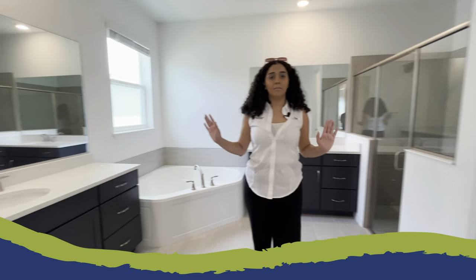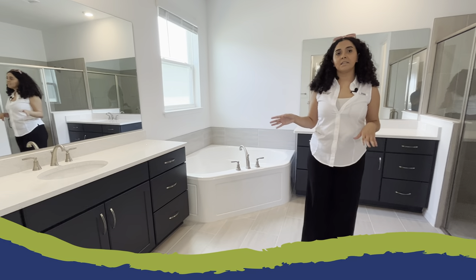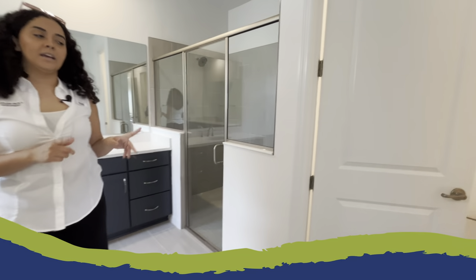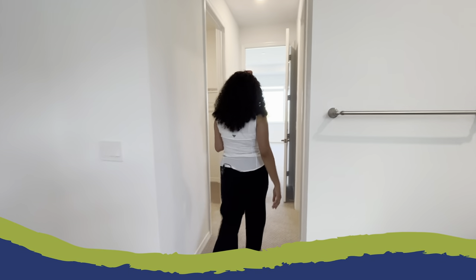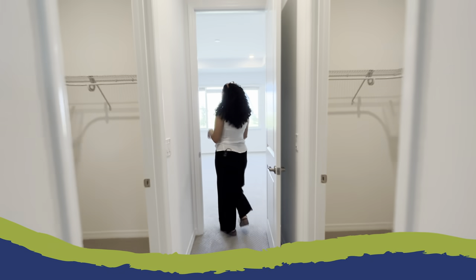Then finally, stepping into that master bathroom, you're going to notice the double vanities, two separate vanities, your tub, walk-in shower, and separate space for your facilities. Finishing up back in the master bedroom, as you can see, the Cypress — which is a part of our Arbor Collection — is perfect for your growing family.